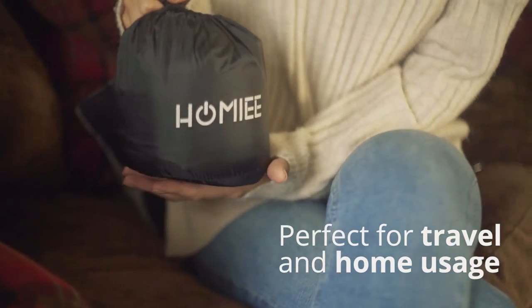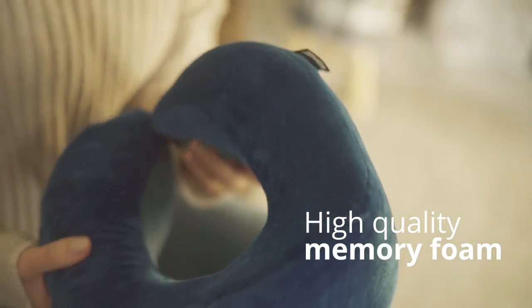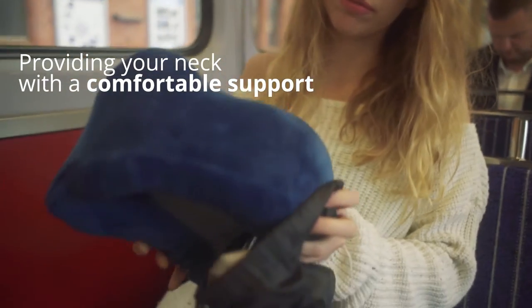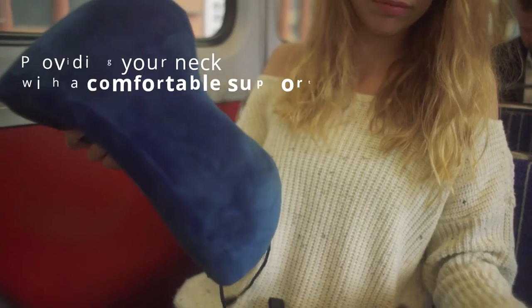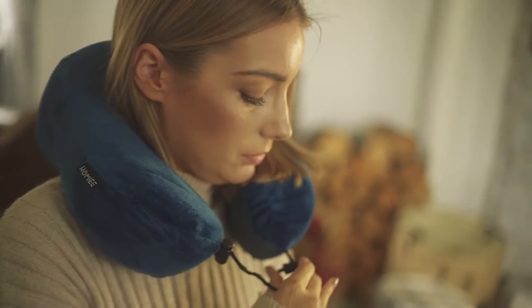Perfect for travel and home usage, the Homey Travel Pillow is made of high-quality memory foam, providing your neck with a comfortable support when you're out and about, traveling long or short journeys in trains, planes, and cars, and even at home.